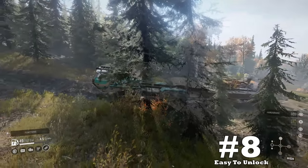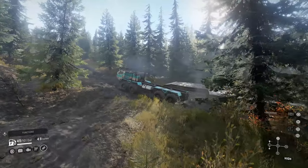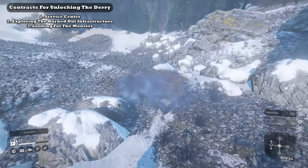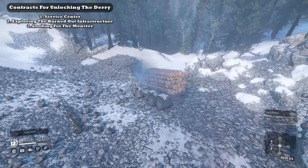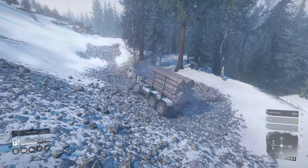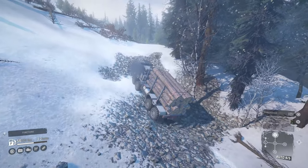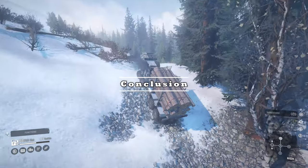Finally, to wrap up the upsides list at number eight: easy to unlock. It's not hard to notice the Dairy isn't really difficult to unlock. Yes, there are a few steps to get the actual contract, but they go rather fast. I was pleased to be able to use this truck throughout the whole region and not just the latter half, like in prior seasons.